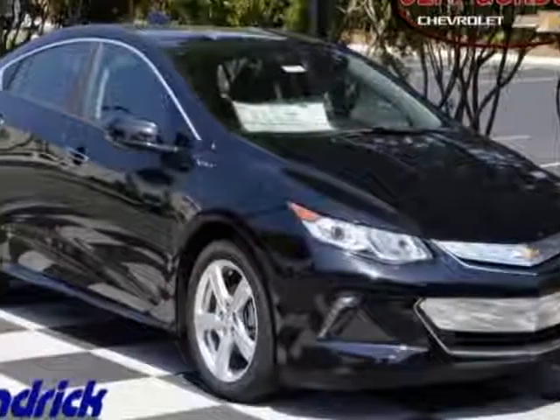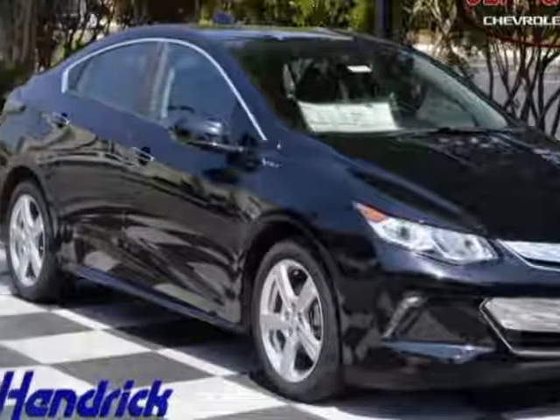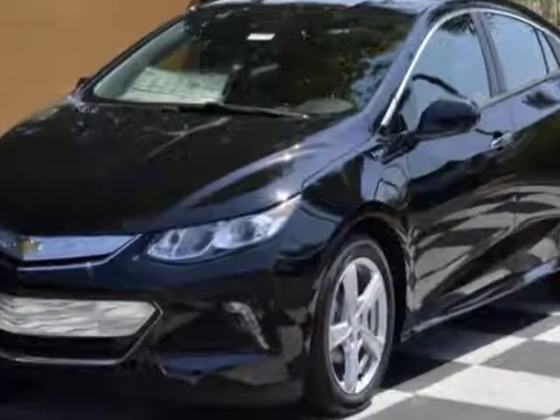Check out this new 2017 Chevrolet Volt. For your protection, this vehicle has a full factory warranty.